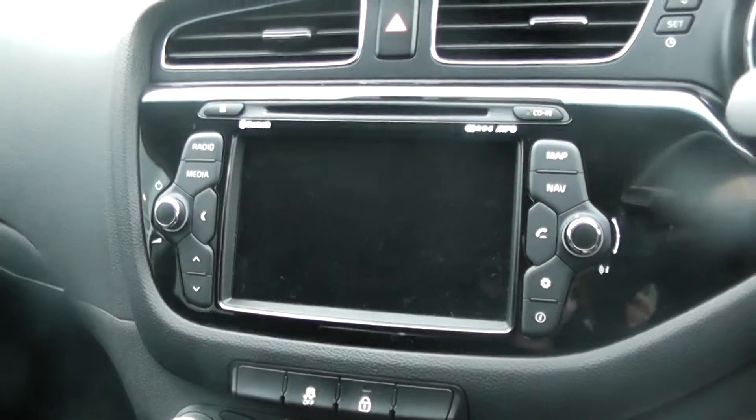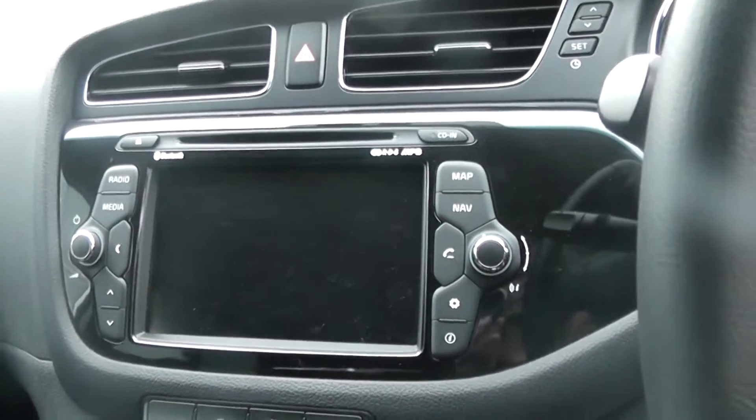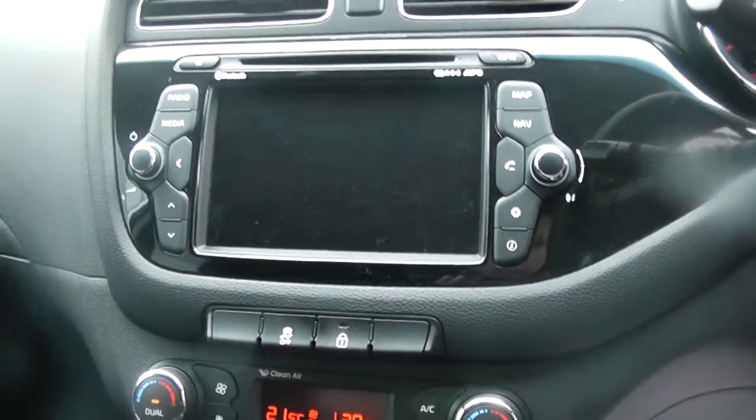The car has a 7 inch touch screen radio CD player, which also has satellite navigation and Bluetooth.